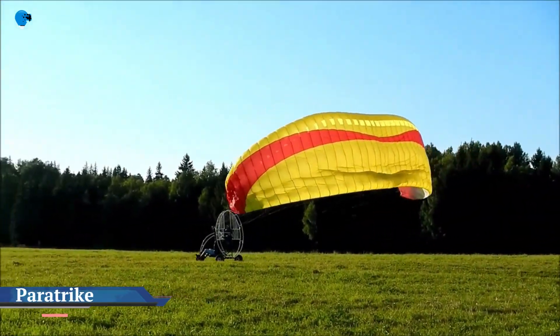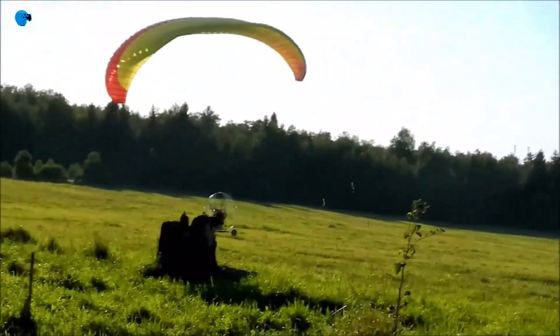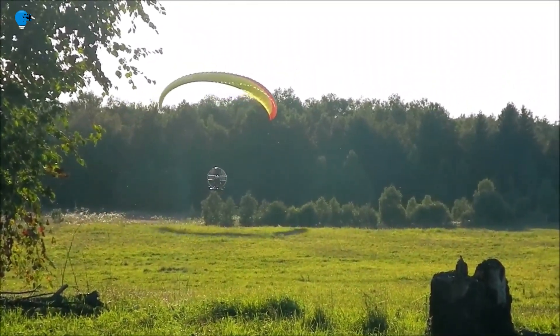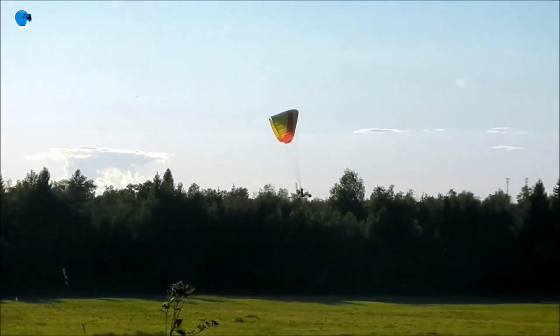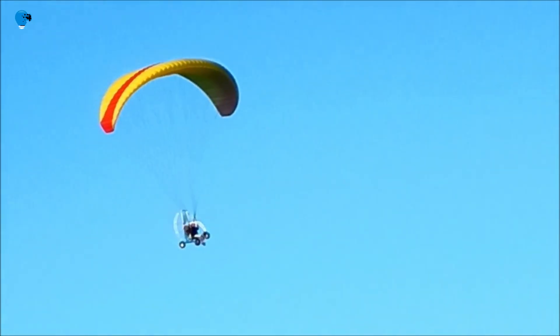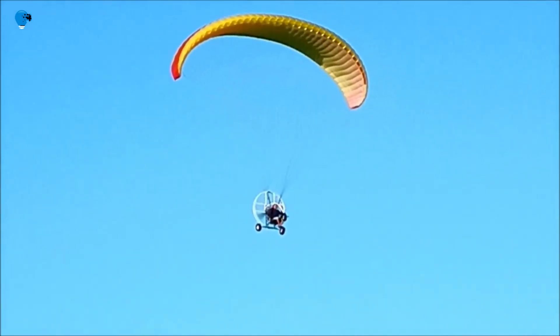A brief history of the Paratrike. Fly in Las Palomas, Gran Canaria. A Paratrike is basically a car with three wheels — a trike that can have one or two seats, depending on whether it is used for individual flights or two-seater flights. This trike is supported by a large paraglider and is propelled by a motor to which a propeller is attached.